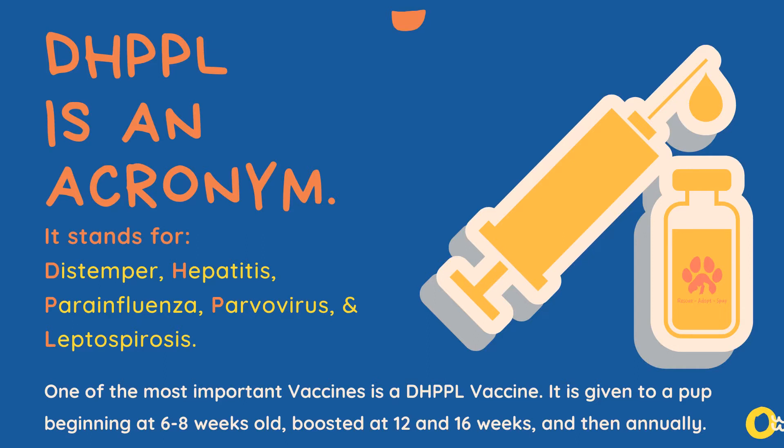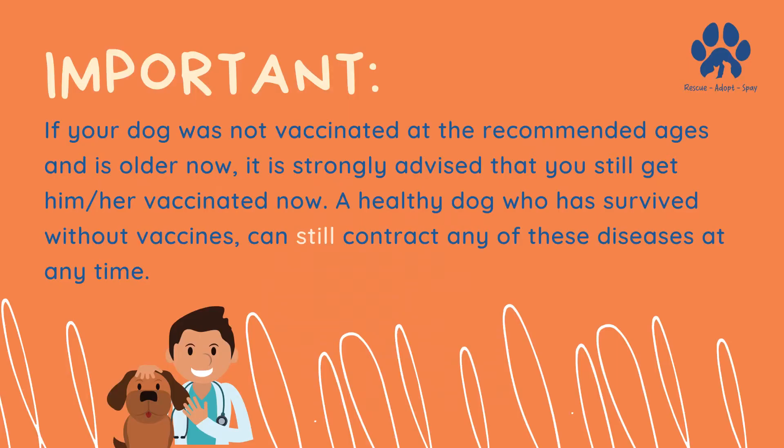It is normally given at 6 to 8 weeks of age, boosted at 12 and 16 weeks, and then annually. Please note that if your dog was not vaccinated at the recommended ages, they should still get the vaccine.